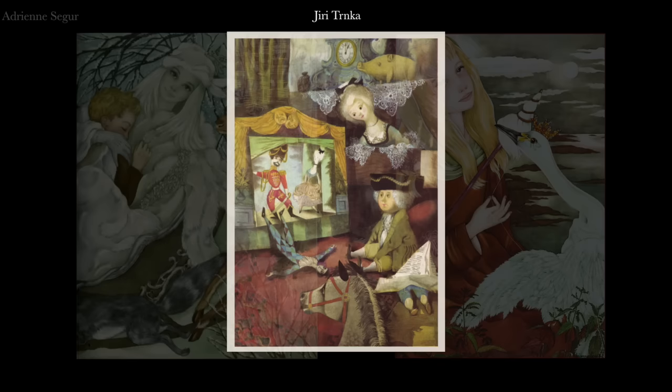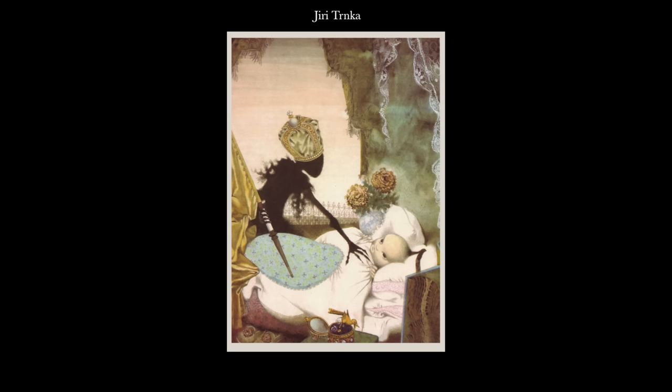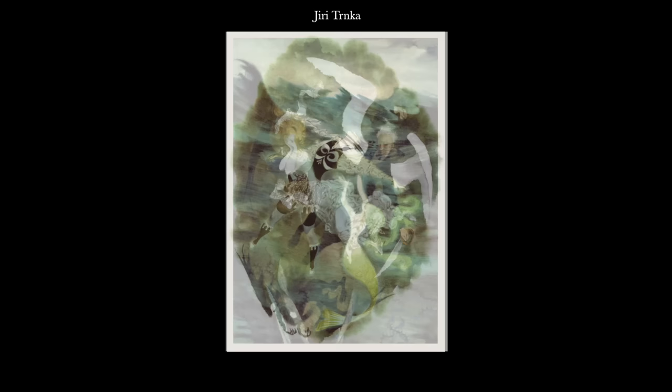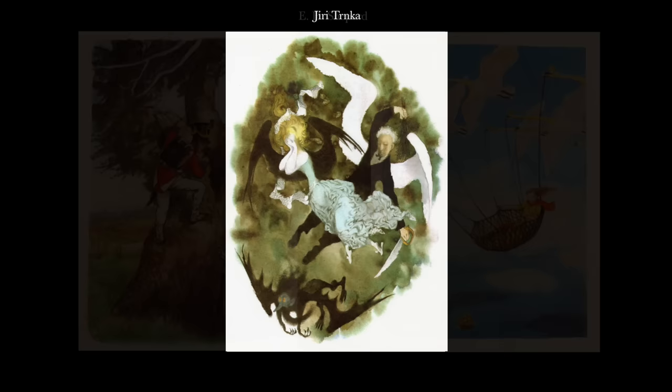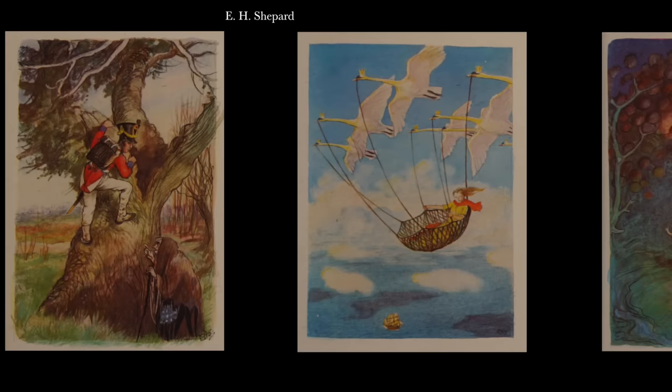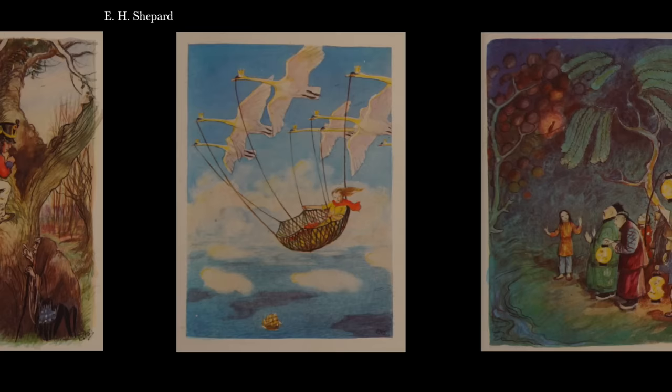Although better known in the Czech Republic as a stop motion animator, Jiří Trnka published a particularly haunting collection of watercolours in 1959. His images were considerably less representational than most and were created with a highly distinctive and unconventional combination of character work and application of colour which only added to the significant visual appeal of the book. Although 82 years old, Ernest Shepard — better known as the illustrator of Winnie the Pooh and The Wind in the Willows — published his visualisation of Andersen's stories in 1961, with a series of typically charming watercolour pages which showed that even at this age he could still create memorably evocative narrative images.